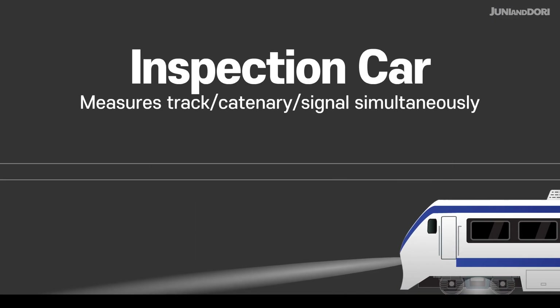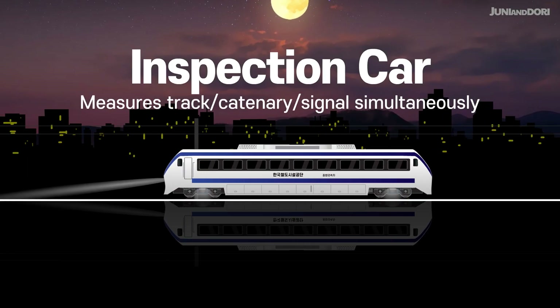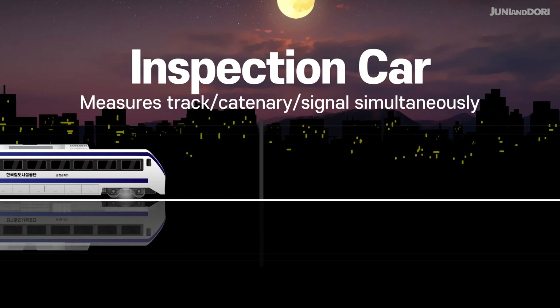Inspection Car. This vehicle simultaneously measures the track, overhead catenary system, and signaling communication systems to collect and manage data for railway construction and maintenance.